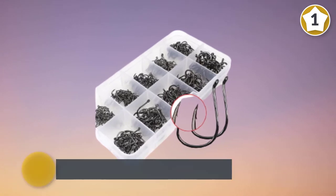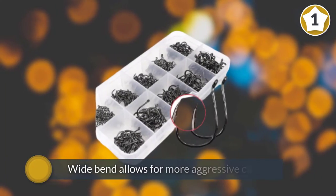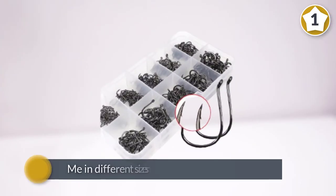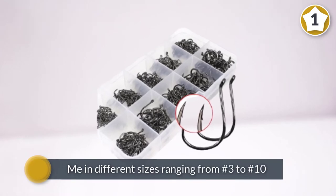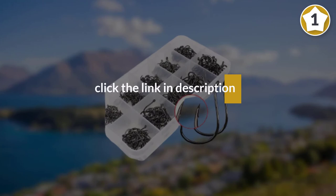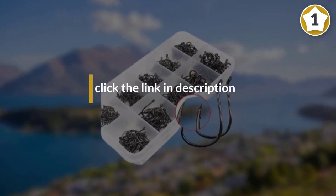This increases the likelihood of landing the catch in saltwater and freshwater alike. The 500 small fishing hooks come in different sizes ranging from number three to number ten, and come housed in a plastic travel case for proper safekeeping.